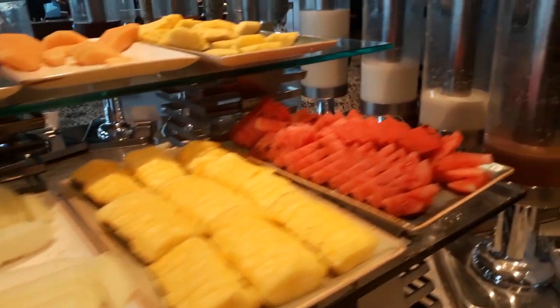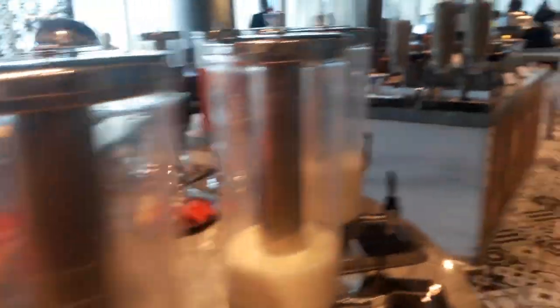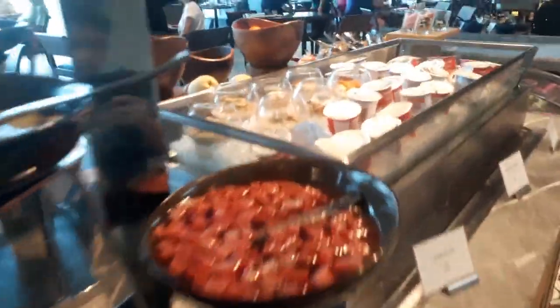Isa sa mga highlights nila dito is yung pasta station, dahil pwede ka magpaluto ng freshly made pasta. And yes, they make their own pasta. Sa Italian section naman, meron dong sausage, pesto, and four cheese pizza.